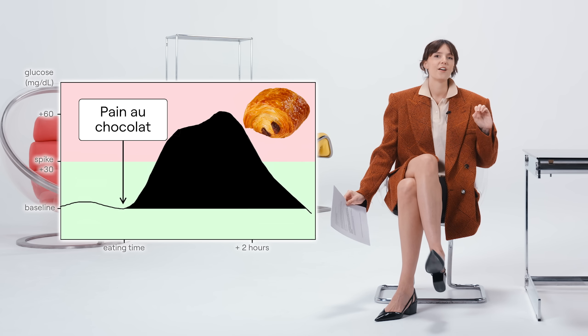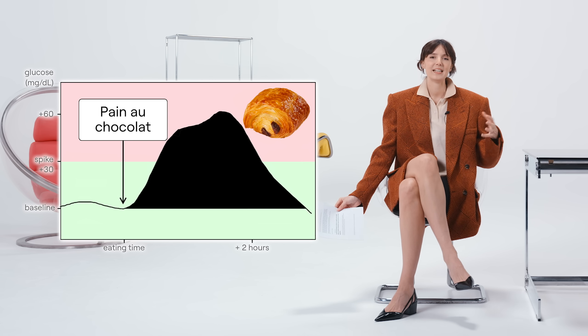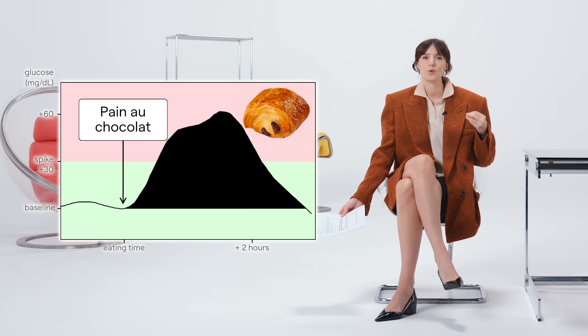For example, if you have a pain au chocolat — I love pain au chocolat — you will create a big glucose spike because it contains a lot of carbs and sugars. This glucose spike will lead to inflammation, glycation, and insulin release. During the dip after the spike, you might want more sugar — dips can lead to cravings and hunger, and you might feel tired too. Reducing our glucose spikes is key to feeling our best and helping prevent long-term chronic diseases.